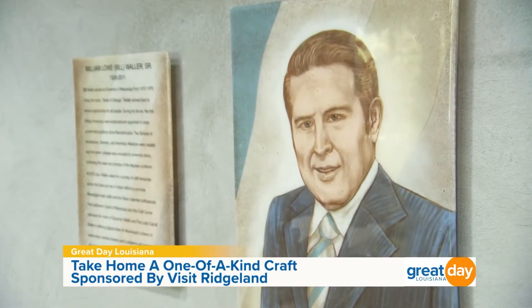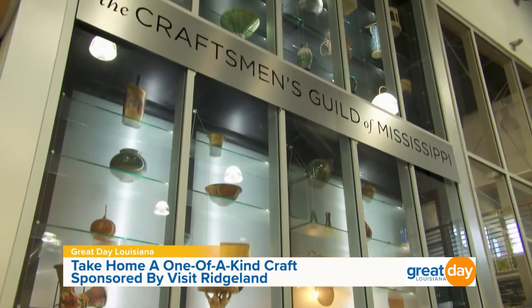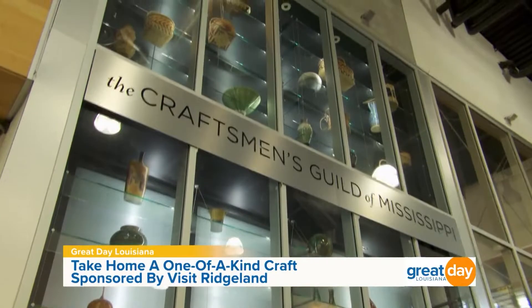I got the opportunity to take a tour of the place — it is amazing in here. Tell us about the namesake of this craft center. Who was Bill Waller? Bill Waller was governor of Mississippi and he was very instrumental in forming the Craftsmen's Guild of Mississippi, which is what we're home to here. The governor put together 35 artists and said 'please save the dying arts.' Those 35 members are now 400 members. That was in 1973 when they started, and here we are nearly 50 years later, still going very strong.